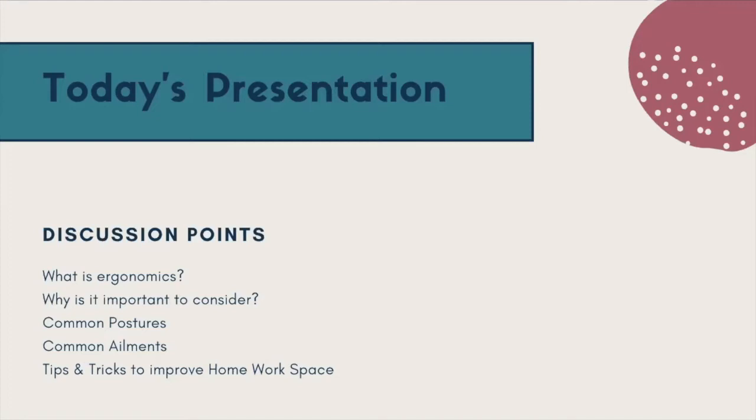One thing I want to highlight before we dive in is that a lot of these tips and tricks will be different for each person. You might need to try one or two things before finding what will fit perfectly for your body. All of our bodies are different, all of our home setups are different. I'm going to give you a couple of different ways to set it up, so if one thing doesn't work for you, there might be something else that works as well.